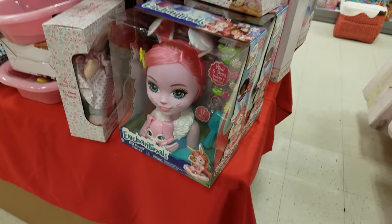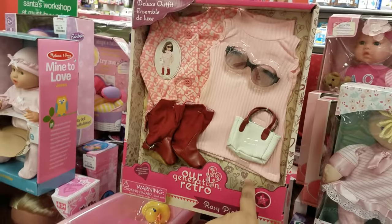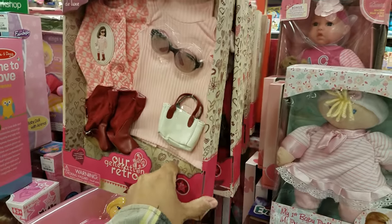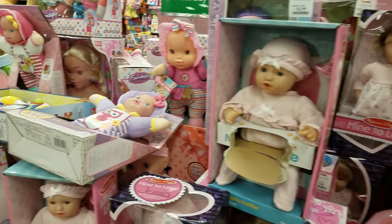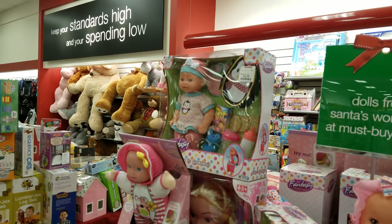Enchantable — I don't think I've ever seen this one. Our Generation has a retro outfit. Mine to Love, Melissa and Doug — some of these dolls are going to be $13. The one in front of me is $13.